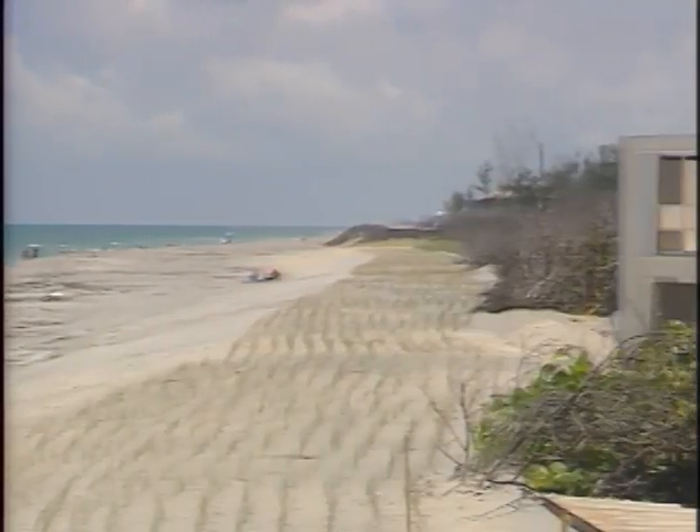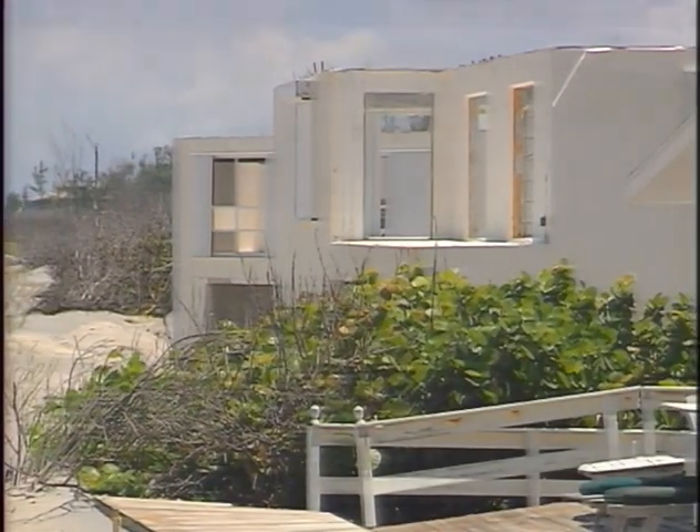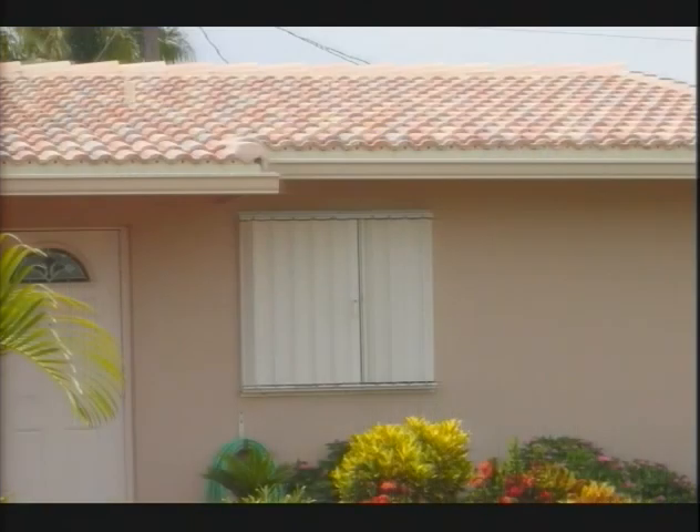How can you better prepare your home or business to stand against such overwhelming forces? Storm panels are difficult to put in place and difficult to store. Accordion shutters are unattractive and hard to use.